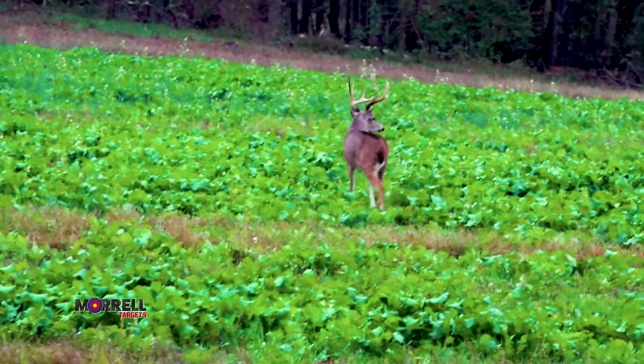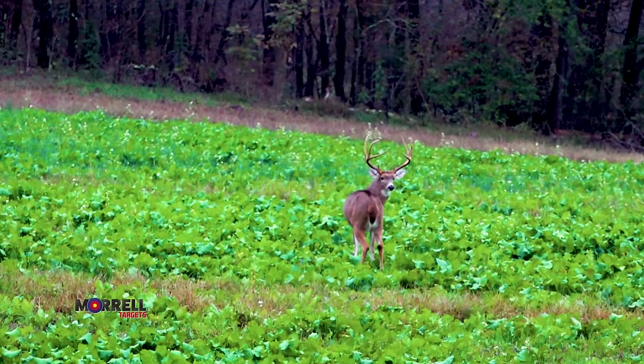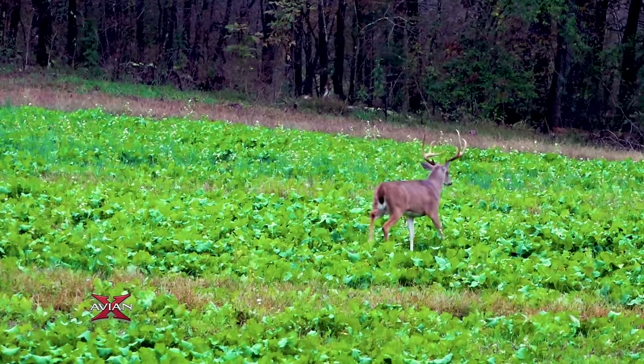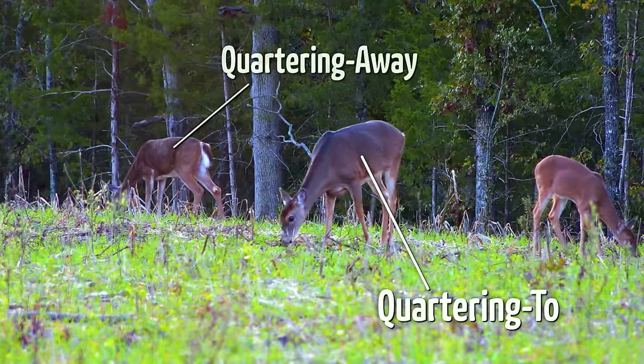Unfortunately, a perfect broadside shot is relatively rare in the whitetail world. Deer just tend to come in quartering to or quartering away. If you think about a 360-degree compass, there are only a couple of degrees where they're going to be broadside, and the rest of the time they're quartering to or quartering away.